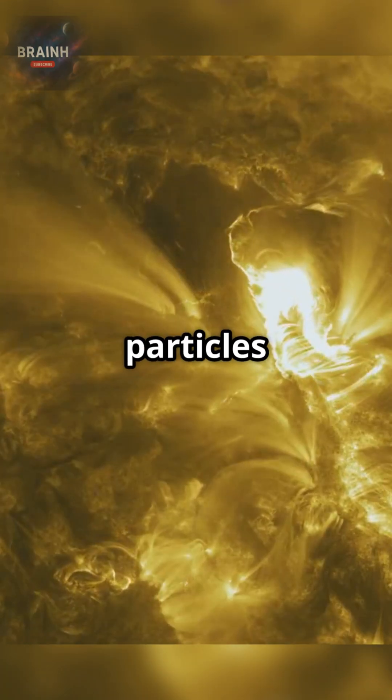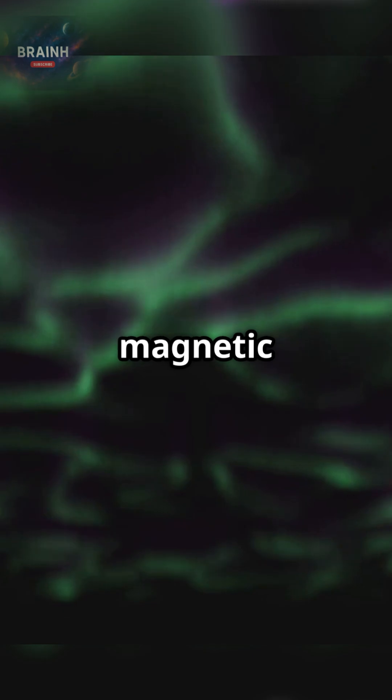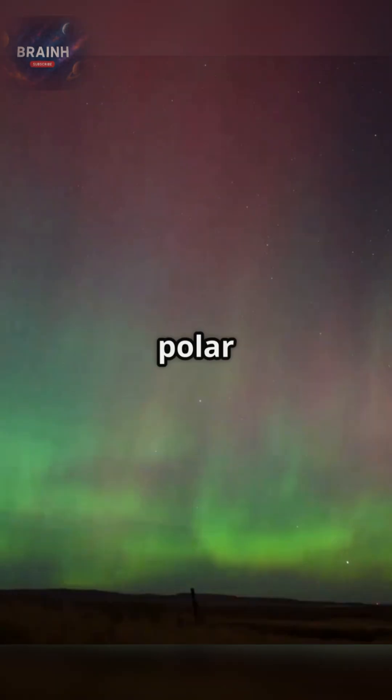Every day, the sun hurls streams of charged particles across the solar system. When these energetic particles meet Earth, they are captured by our planet's magnetic field, which funnels them toward the polar regions.